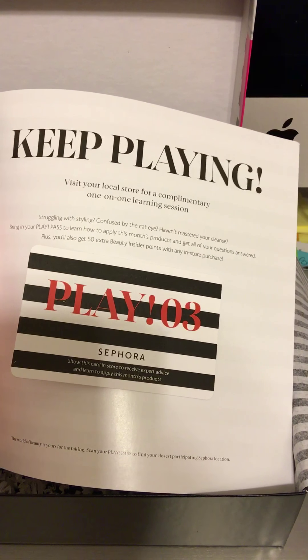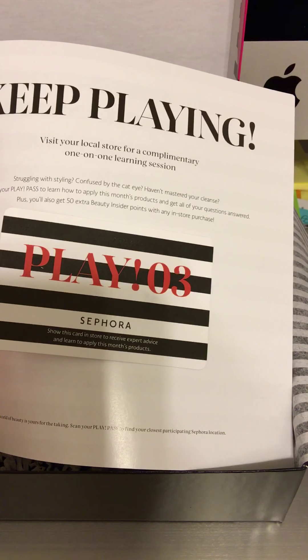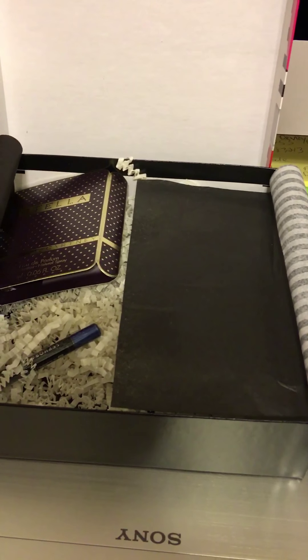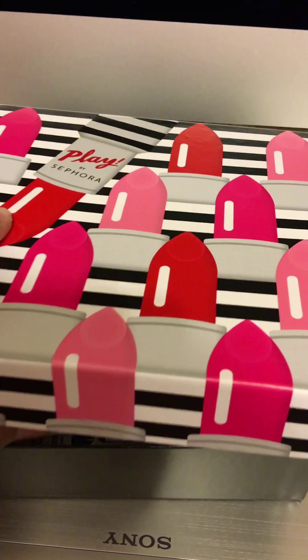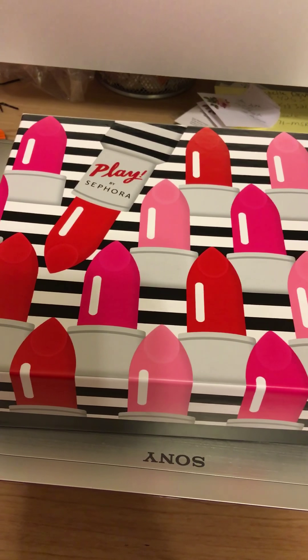And then once again, I do believe on the inside of the book we have received, somewhere in the back, another card. The play cards tell you to visit your local store for one-to-one learning sessions. With those cards, show this card to the store to receive expert advice and learn how to apply this month's products. You get that with every card. It's cool being a Sephora-ite, as I call it, because you never know what cool things you're gonna find on the inside of their sweet little $10 play boxes. That was this month's box. Thank you so very much for watching, and you guys have a very, very good day. Stay tuned for another video. Bye!